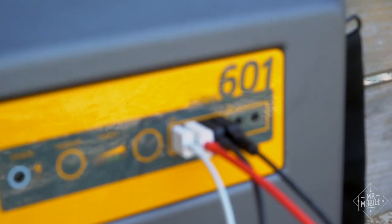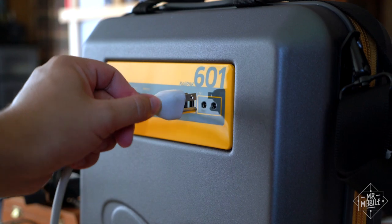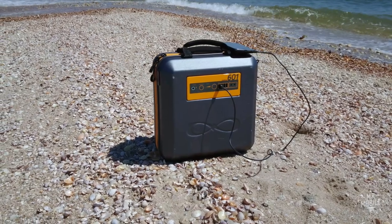The 601 first hit the market over a year ago, so you won't find bleeding-edge features like USB-C. I also wish Calasaya could have found space for a 110-volt AC plug, as Anker did on its much smaller Powerhouse. This was a conscious decision — the company didn't want to include an AC inverter for reasons of efficiency, weight, and cost.